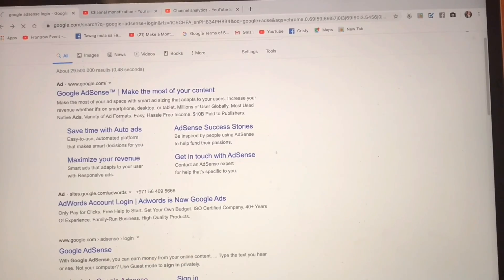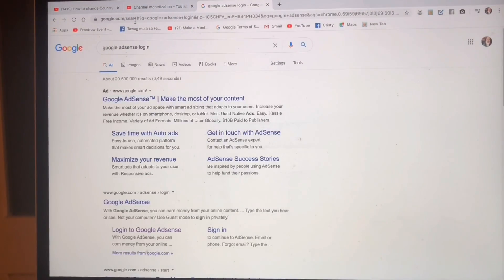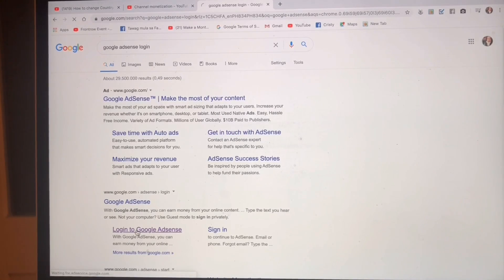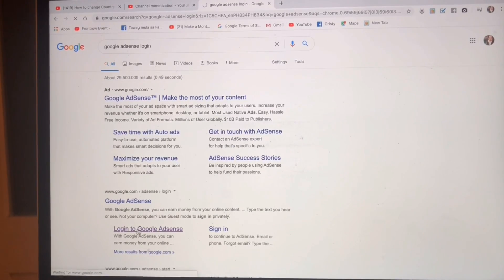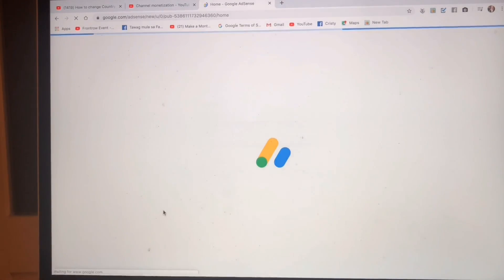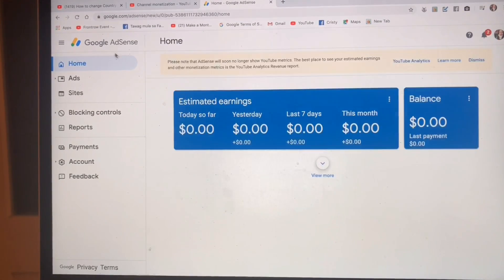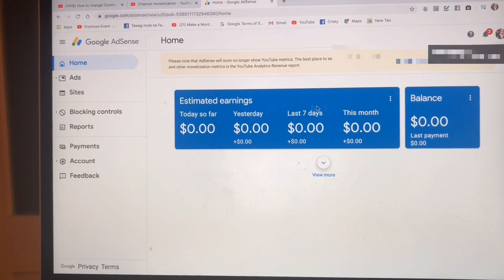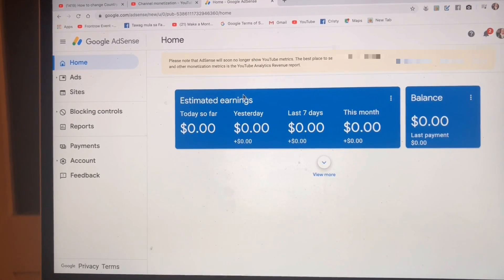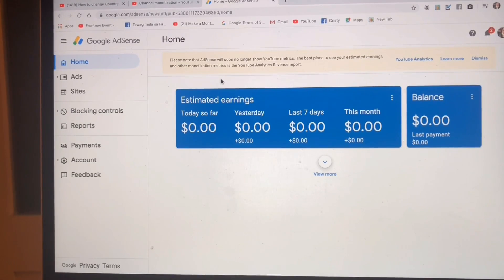They also have AdSense Program Policies you can check — their official page has updates and it's very informative, so explore what's in there. Now, the Google account for your original AdSense must be the same as the one linked to your YouTube channel.